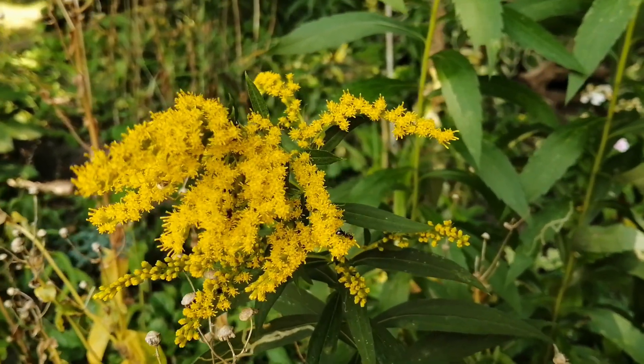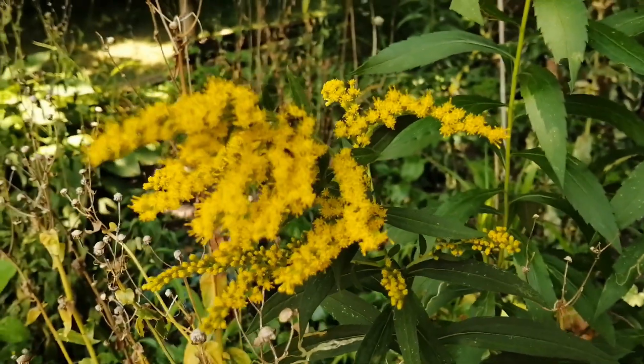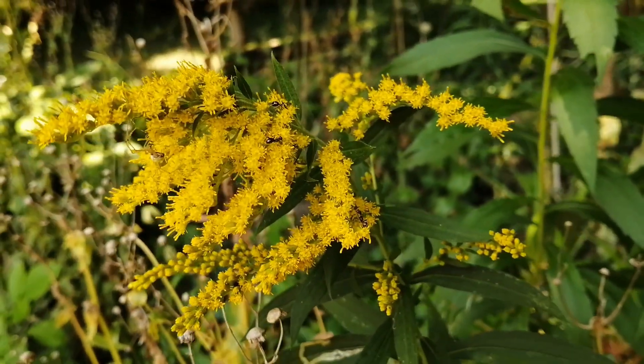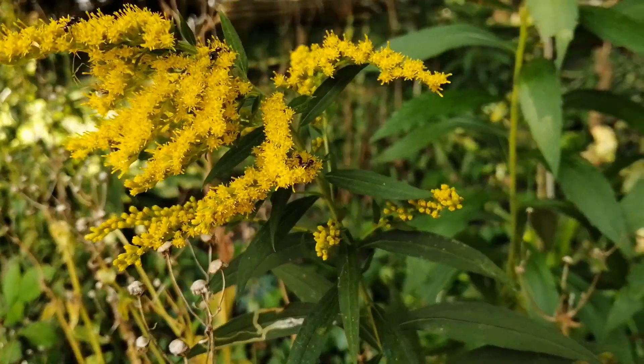Goldenrod is a perennial plant that is well known for its healing properties. It reproduces through its roots, bulbs, stems and by its seed, and does not actually cause seasonal allergies as many tend to believe.